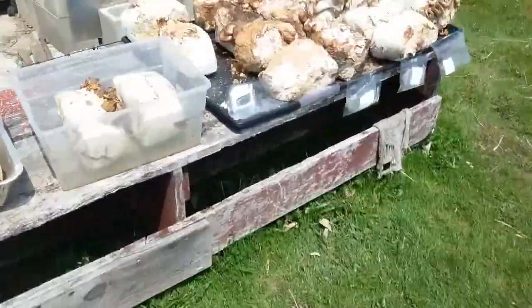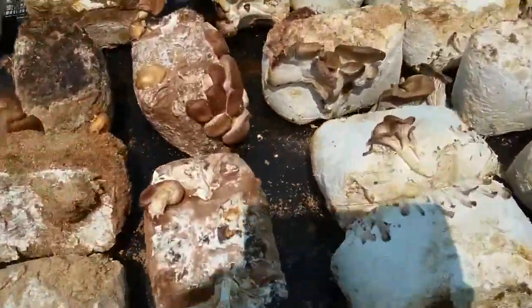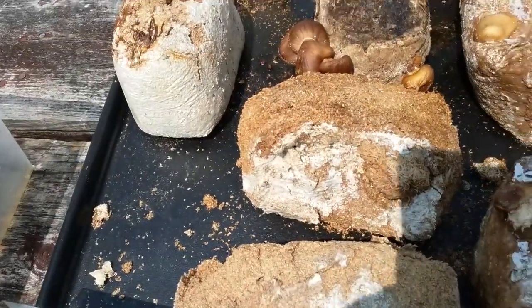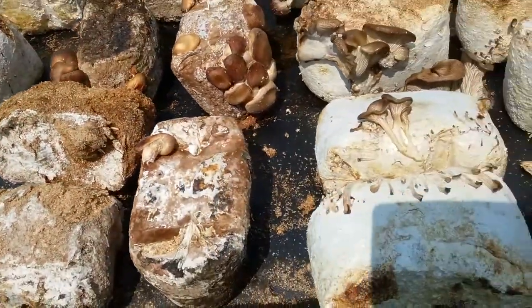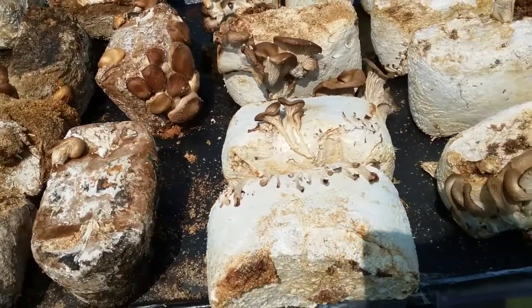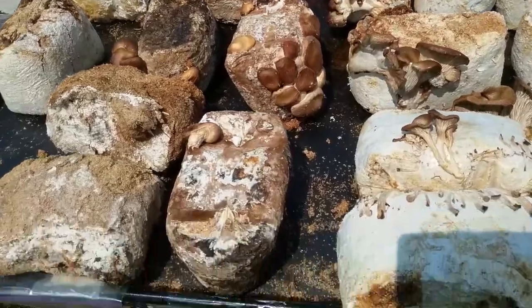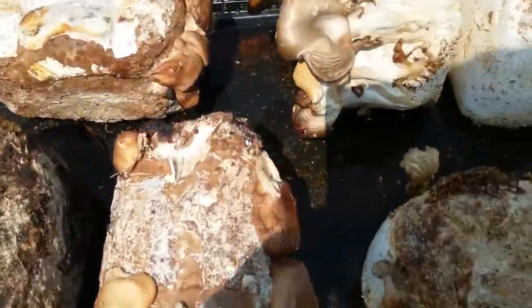Here are the mushrooms — these are all the logs. This is shiitake, and we have lion's mane right there, plus several different varieties, and they're all coming in.